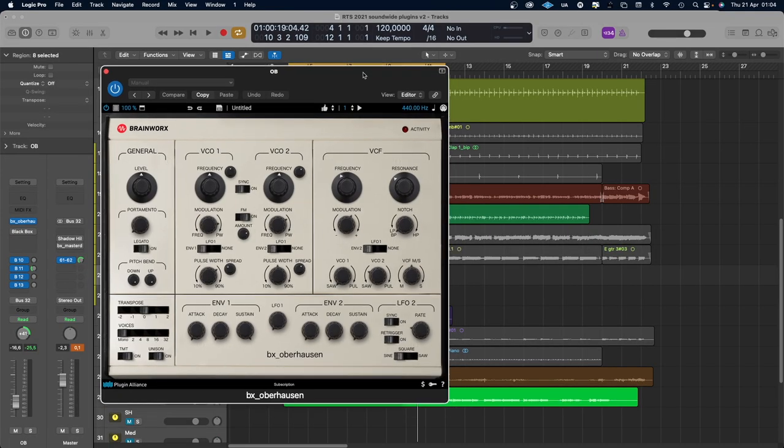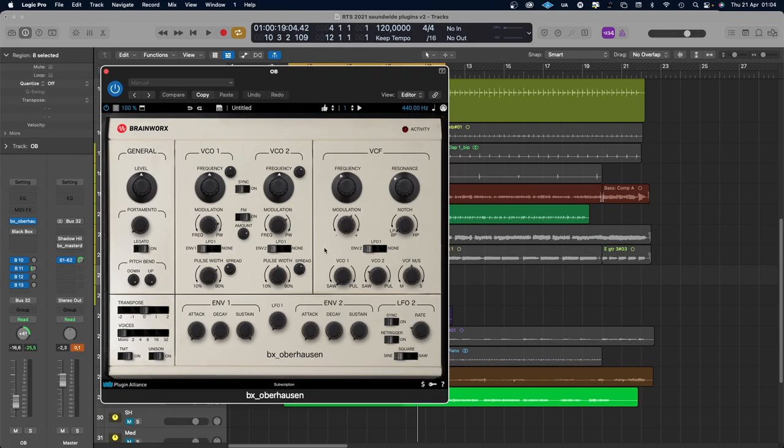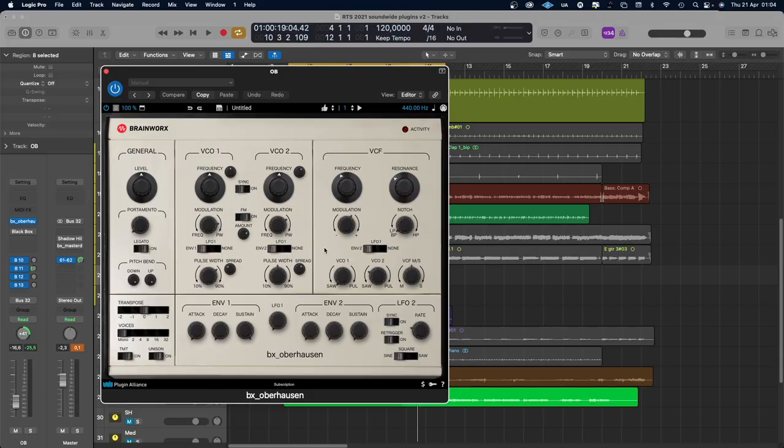From Plugin Alliance you also get a synthesizer — this is BX Oberhausen. It sounds a little bit nasty — not angry, but a bit nasty. It's very fun to play with. Because it's so simple, you can be creative with it.